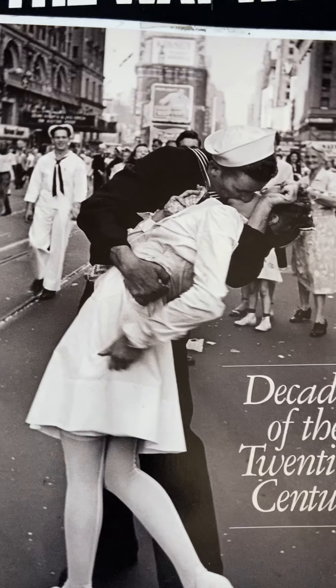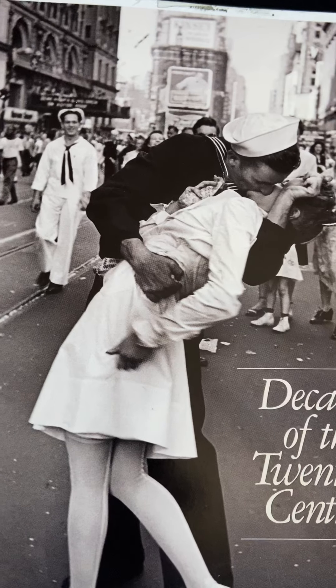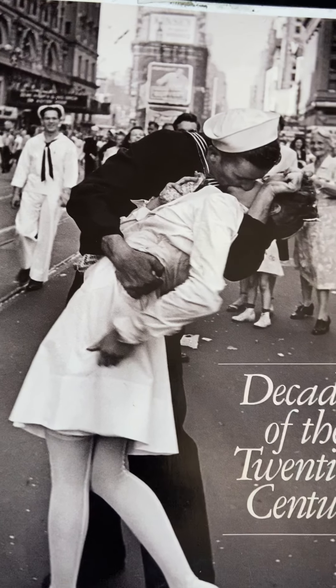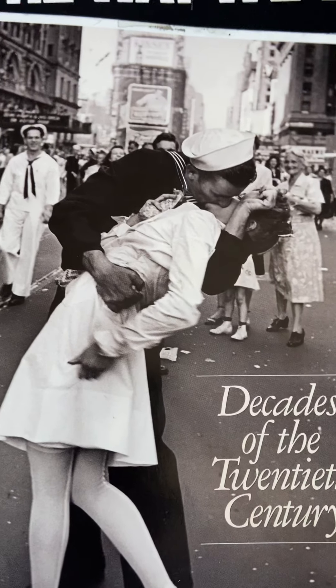Hi everyone, this is my first video on my finds at thrift stores, estate sales, and possibly in the future garage sales.